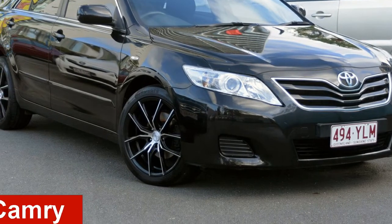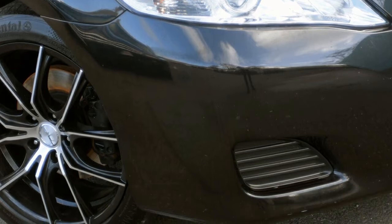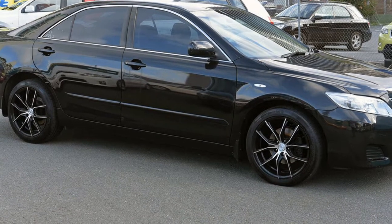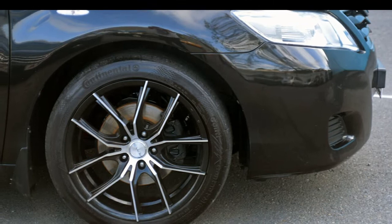Looking for a 2010 Toyota Camry? This Camry has a reliable 2.4-litre engine and responds smoothly with its 5-speed automatic transmission. The attractive black exterior is complemented by its stylish interior.